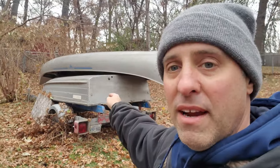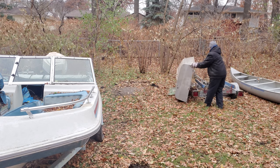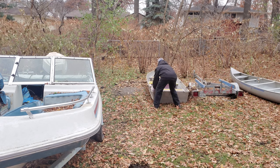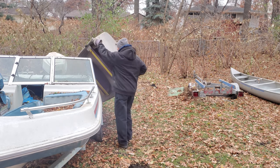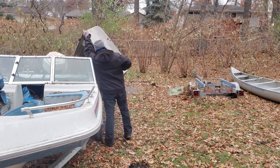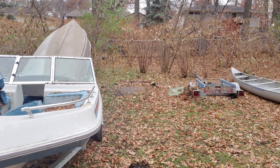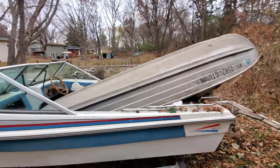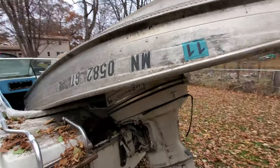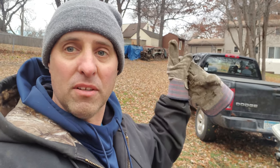First, we're going to grab that boat she's also giving me and throw it on top of this boat. I guess this one fits in there pretty decent — put it right over top of the motor. It's actually a pretty decent boat. Now we're going to pull up to that little shed right there — she's got a little motor in there she's giving me too, so let's go get that.